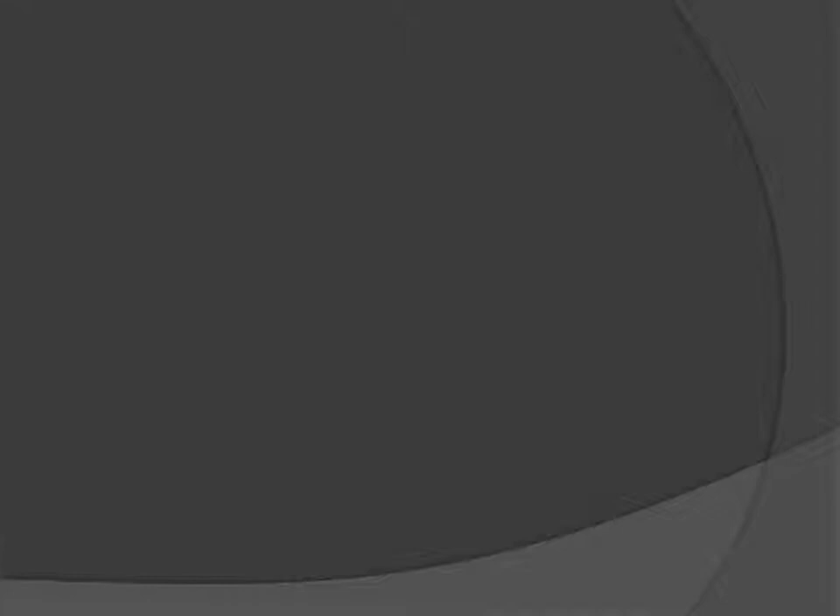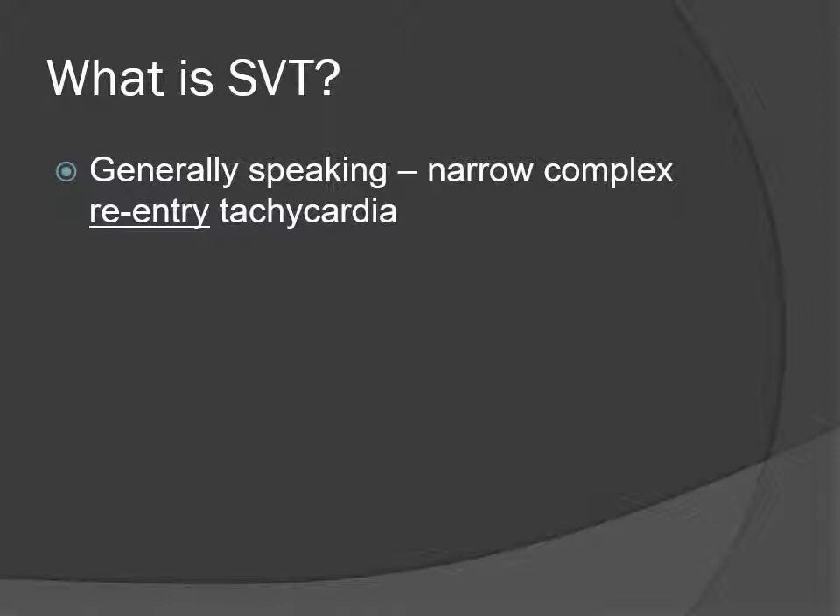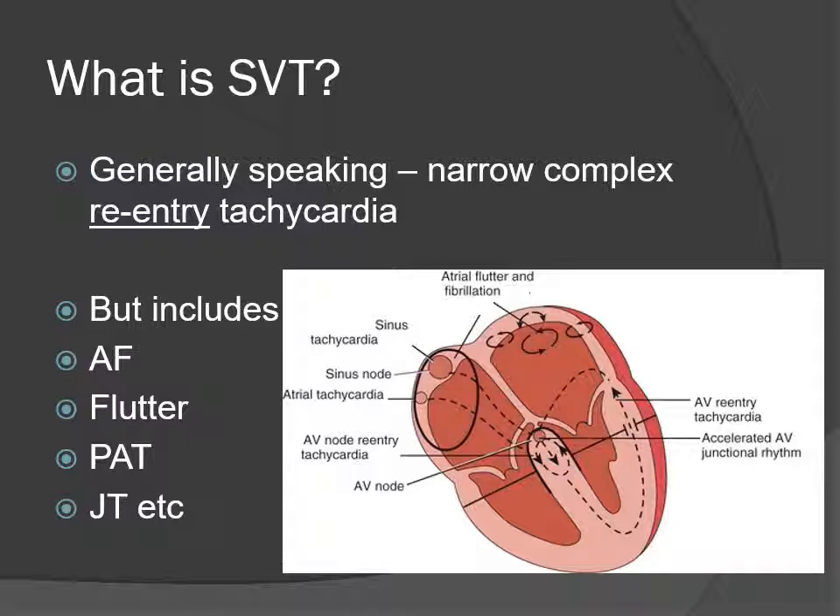So what is SVT? Usually on a ward, when someone says 'this kid has SVT,' they mean a narrow complex re-entry tachycardia. But SVT actually includes AF, atrial flutter, paroxysmal atrial tachycardia, junctional tachycardia, and many others. We're specifically talking about the re-entry tachycardia known as SVT.